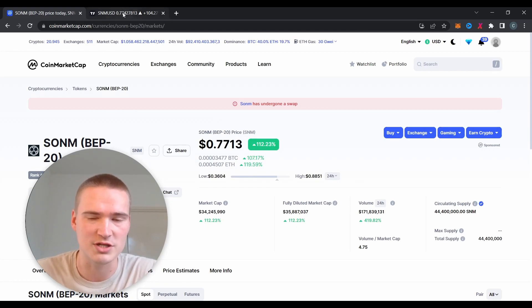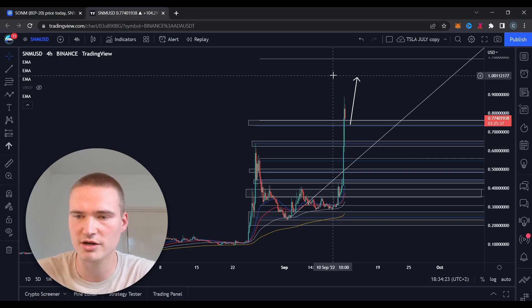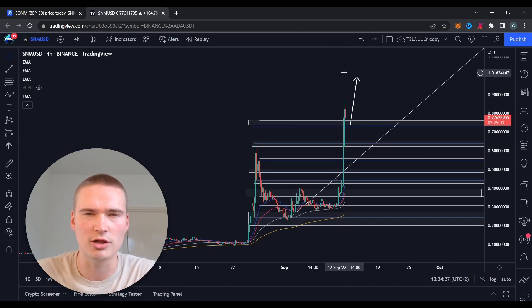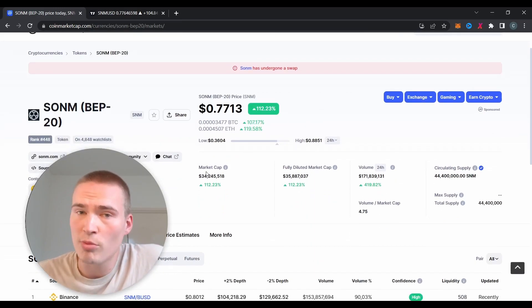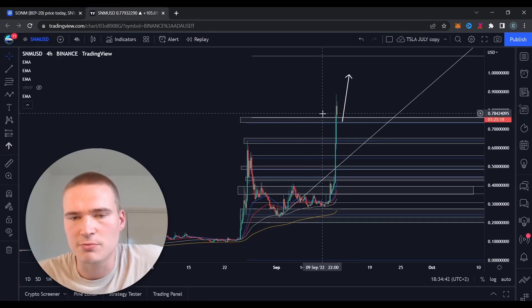It's already up 112% — that's a lot. The obvious price target in this case is one dollar. Looking at the statistics: volume is great, low market cap, it's an old project but it's still in business and still updating things.